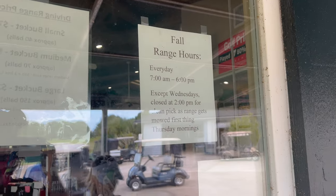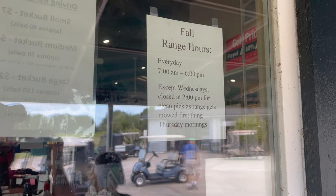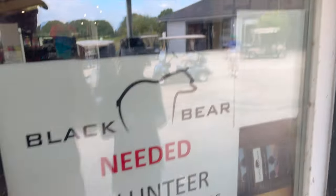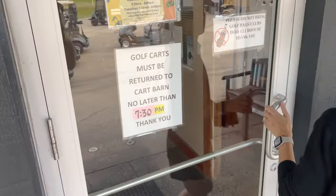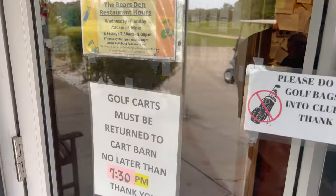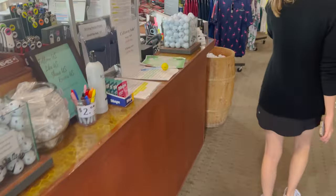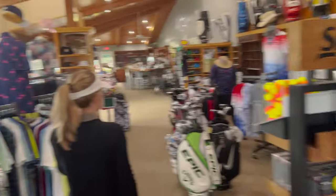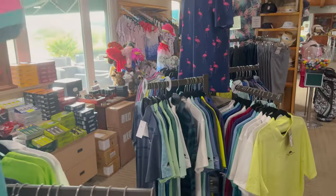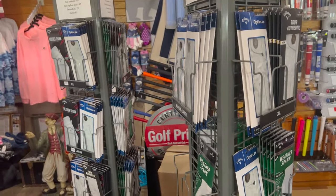Here are the fall range hours: every day 7 a.m. to 6 p.m., except Wednesdays closed at 2. Golf carts must return to the cart barn no later than 7:30 p.m. Don't bring your golf bags in here. Here's a look at the pro shop — they offer a lot of shirts, clubs, balls, and gloves. I actually had to get a glove here because mine broke last time.